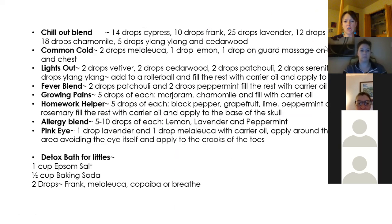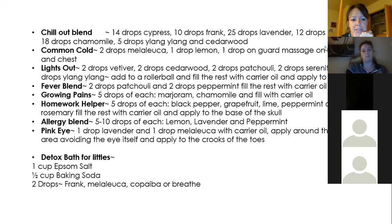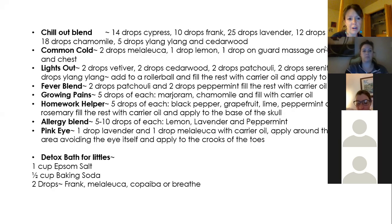For pink eye: one drop of lavender, one drop of melaleuca, applied around the eyes — avoiding the eye area itself — and to the crooks of the toes, which is a pressure point that will really help. For detoxing for littles: if your kids come down with something or are starting to show signs of something, put them in a detox bath with Epsom salt and baking soda. You can add two drops of frankincense, melaleuca, copaiba, or Breathe. Let them soak for 10 to 15 minutes to help detox their body and fight that cold and flu virus.